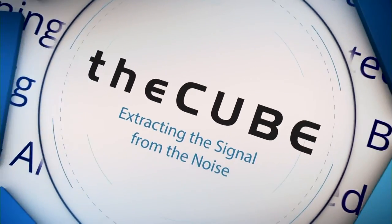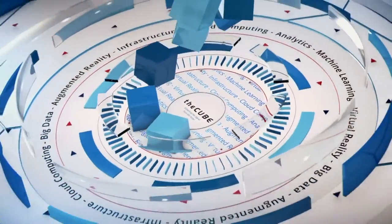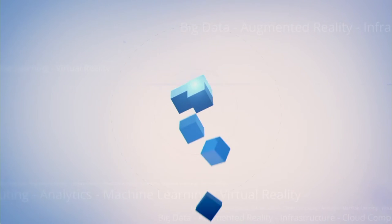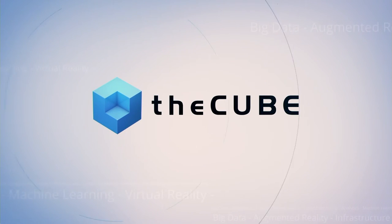Live from Las Vegas, it's theCUBE, covering EMC World 2016, brought to you by EMC. Welcome back to theCUBE. We're here in Las Vegas — 10,000 people and a lot of energy around EMC World.